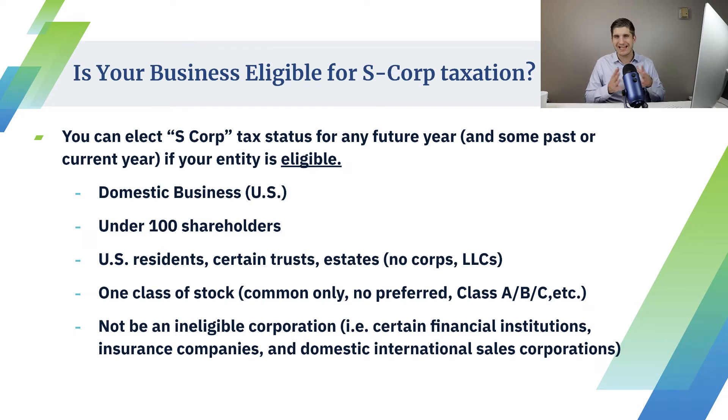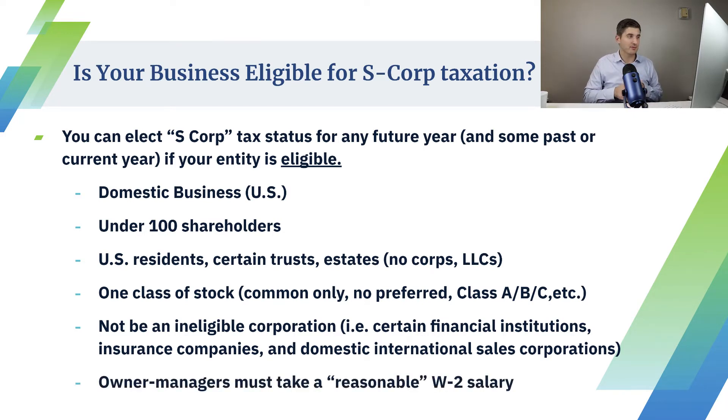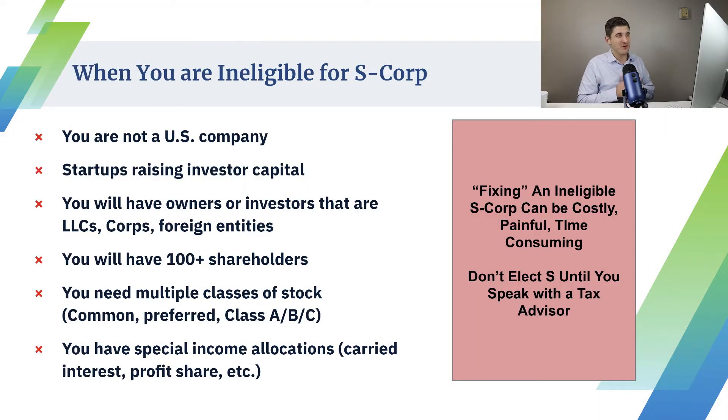You also need to be an eligible corporation. Certain financial institutions, banks, insurance companies, and domestic international sales corporations cannot become S-corps. But other than that, most small businesses can become S-corps if they have U.S. members or owners. Here are a couple of reasons why you cannot and should not consider S-corp: if you're not a U.S. company; if you're a startup raising venture capital, most VCs will invest through LLCs or partnerships and won't invest in your S-corp — you need to be a C-corp for that; if you're giving out shares to 20, 50, or 100 different employees, remember you can only have 100 shareholders; and if you need different profit allocations and carried interest, you can't do that as an S-corp. You need to get it right the first time because fixing an ineligible or improperly elected S-corporation can be costly, extremely time consuming, and extremely painful in fees, taxes, and penalties.